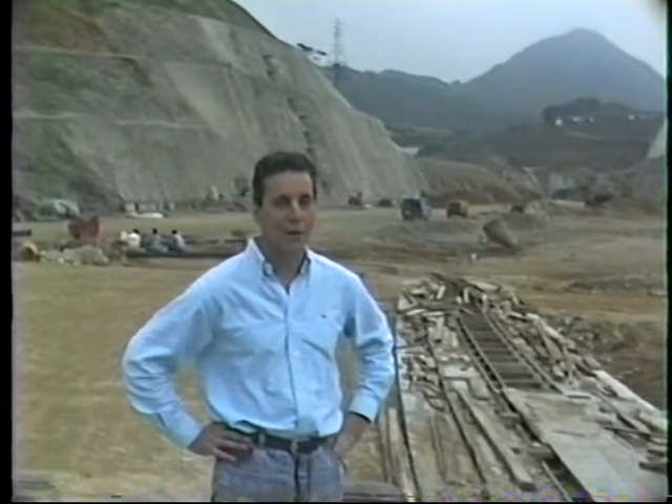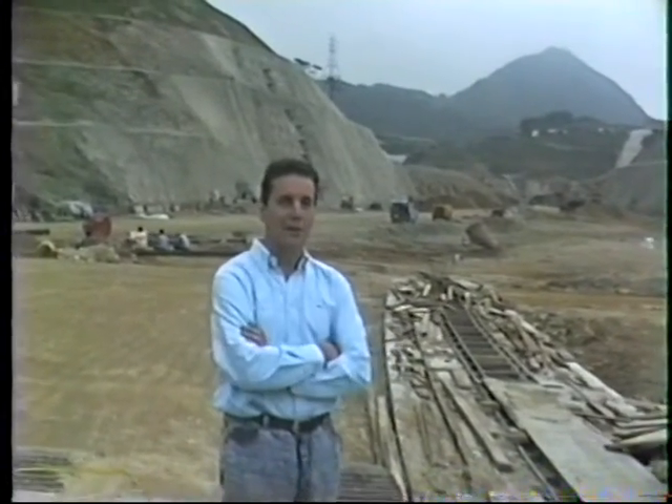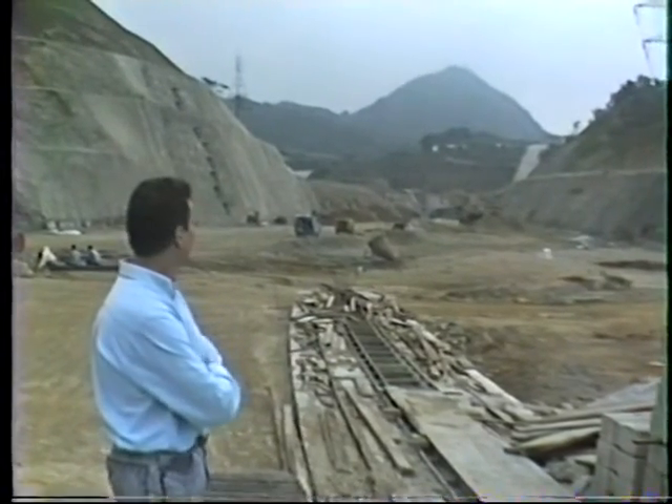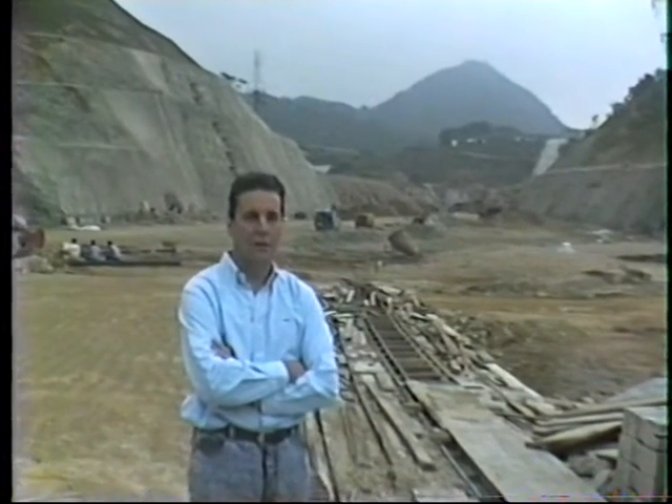Mike is holding the camera now. This is just to prove that I am actually here in Hong Kong, and occasionally I appear on the film, just to show Mother and other people. As you can see behind us here, there's a close view of the cutting, and in the distance you can see the tunnel and above it the hill line. I'm just going to walk over there and take a few more shots.